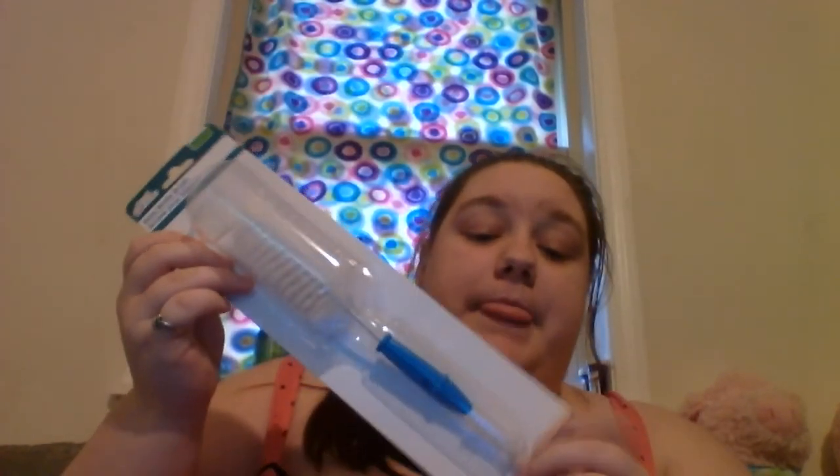The last thing from Dollar Tree is also made by Angel of Mine. It is BPA-free — it's a bottle brush with a nipple brush on the bottom. I figured you can never really have enough bottle brushes because they can start to get stinky. So I picked this up for them.